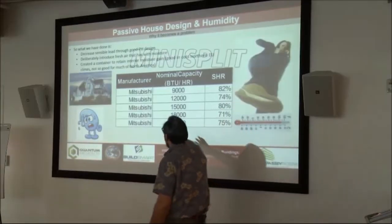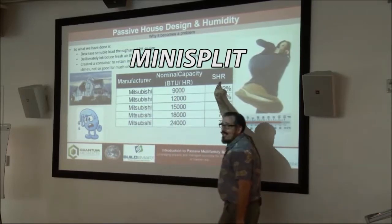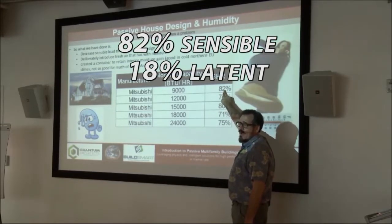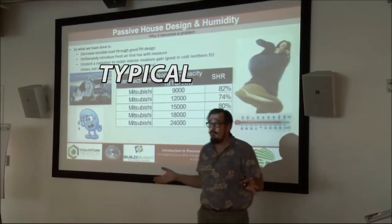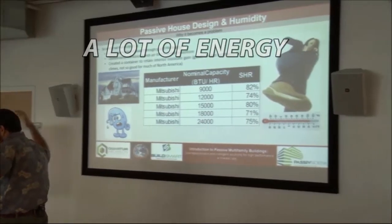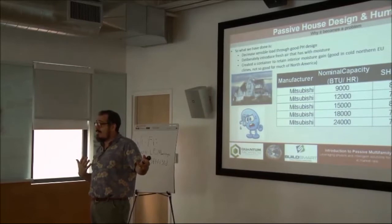We're going to put a mini-split in there. Here are the BTUs per hour and the sensible heat ratio. A 9,000 BTU unit does 82 percent sensible and 18 percent latent. Other units come in at 74, 80, 71, 75 — pretty typical. And why is it typical? Because we build such inefficient buildings that it takes a lot of energy to cool them down, and so we get the latent out of it because we're running the machine so much.